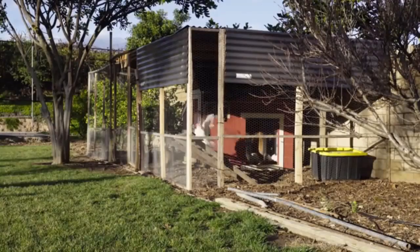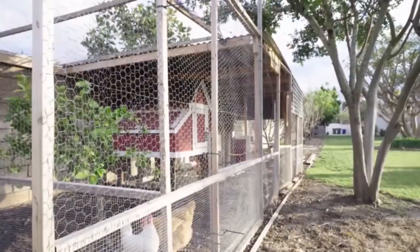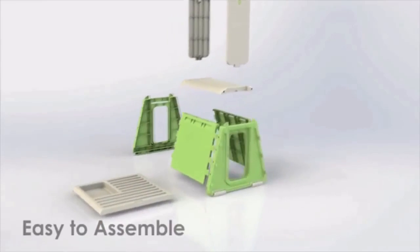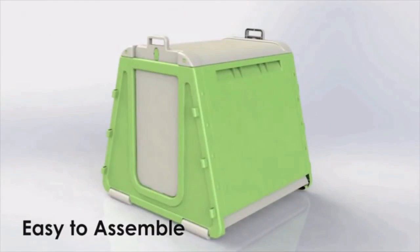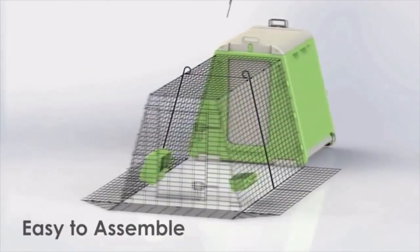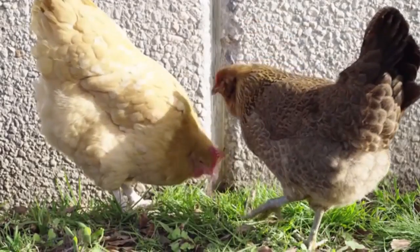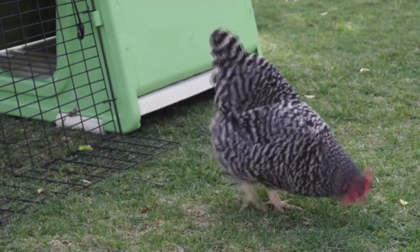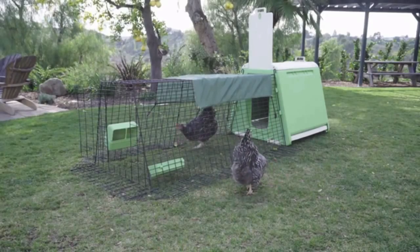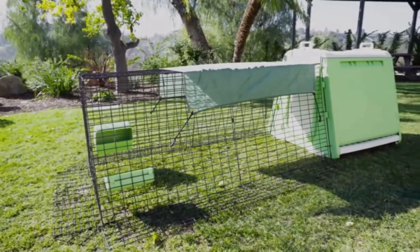Most chicken coops available on the market today are large wooden structures that require a lot of time, money, and are difficult to assemble and maintain. The Chicken Safe was designed to be incredibly easy to assemble and use with a price tag that's easy on the budget. Chickens are available at all feed stores or through mail order with a low start-up cost of between $6 for a chick up to $20 for egg-laying hens. There are over 100 varieties of chickens, from ones with mohawks to fancy feathered feet. The Chicken Safe was designed to be up and running in a matter of minutes.